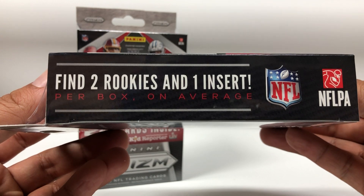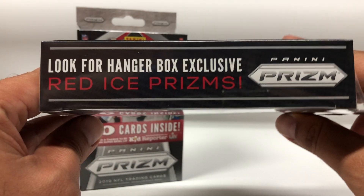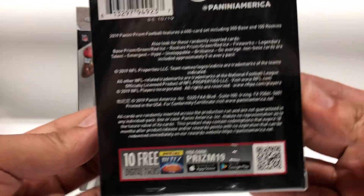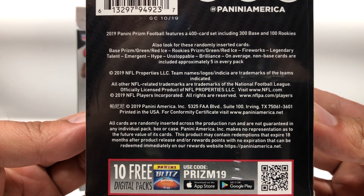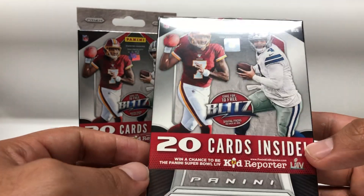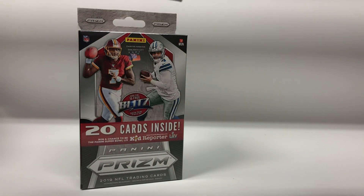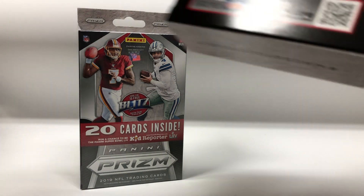Right here it says find two rookies and one insert per box on average, and it also says look for hanger box exclusive red ice prisms. For those of you who haven't seen the odds or the randomly inserted cards, that's it. So let's see what we get. I also have a blaster box but I will do that on a different video.